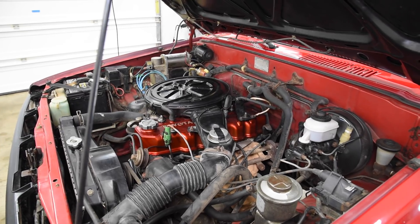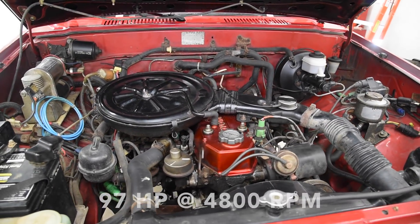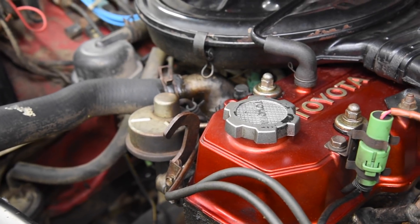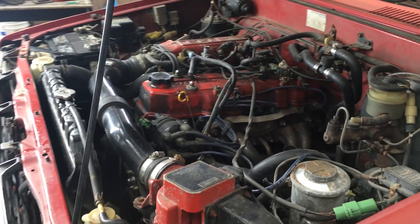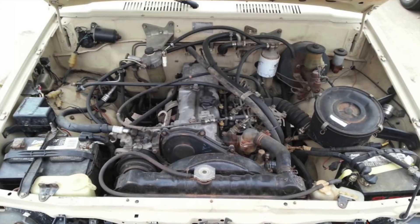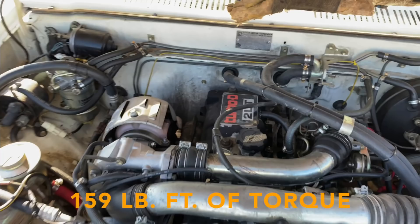The standard engine on the 1985 was the 22R — a 2.4-liter single overhead cam 8-valve carbureted 4-cylinder, rated at just 97 horsepower and 128 ft-lbs of torque. That seems like a joke in 2020, but it was not bad for 85. A full-size Chevy Silverado of the same year with a 350 V8 only made something like 165 horsepower — the 80s were just a tough time for horsepower. If you wanted more power, there was the optional 22RE, essentially the same engine but fuel-injected, making 113 horsepower and 140 ft-lbs of torque. There was also a 2L diesel making 83 horsepower and 122 ft-lbs of torque, and a turbo diesel — very rare in the US — making 93 horsepower and 159 ft-lbs of torque.